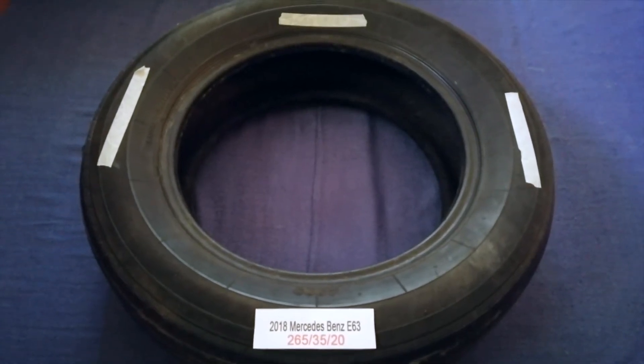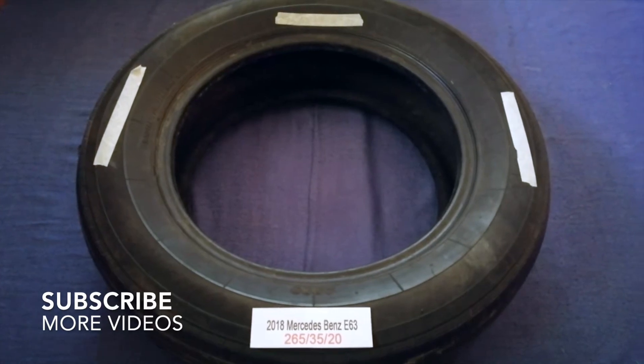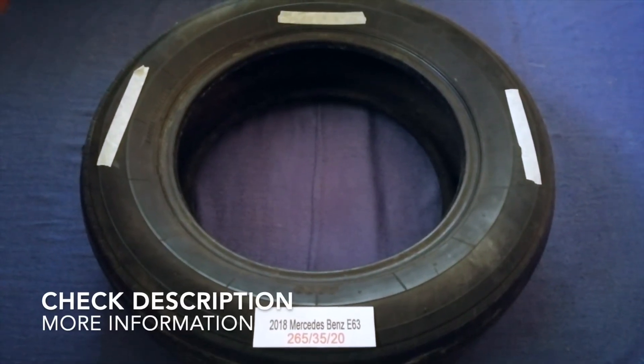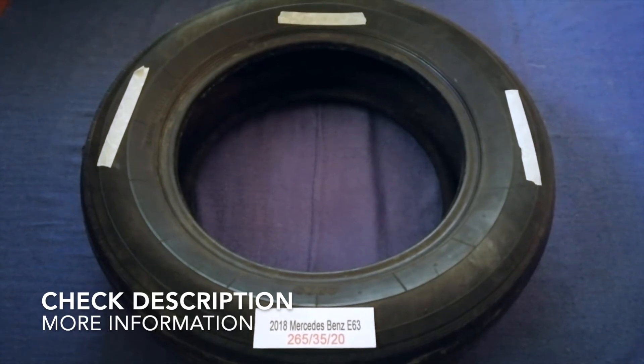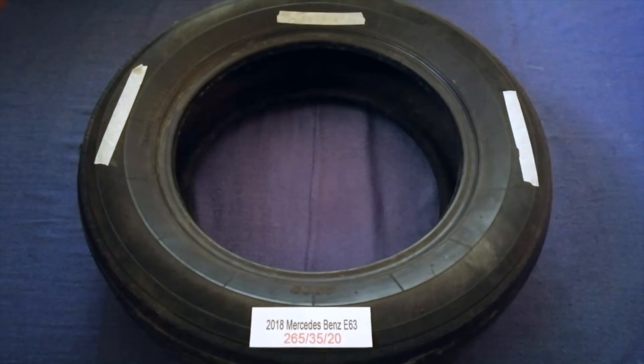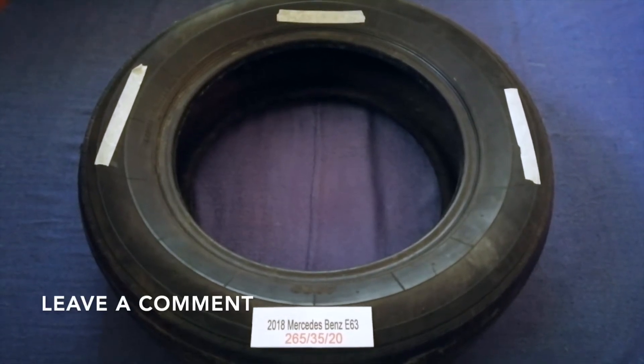Hey guys! Welcome back! Today we are going to talk about the tire size for the 2018 Mercedes-Benz A63. And if you are looking for the tire size for your 2018 Mercedes-Benz A63,